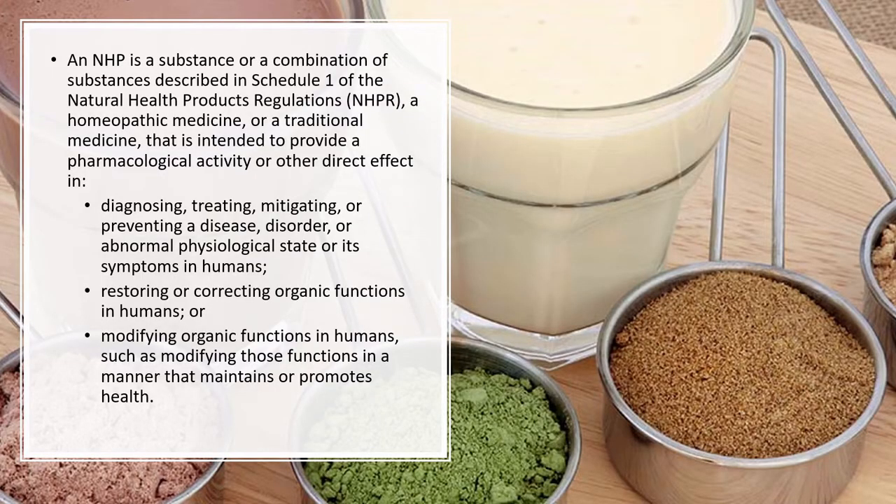An NHP is a substance or combination of substances described in Schedule One of the Natural Health Products Regulation, a homeopathic medicine, or a traditional medicine intended to provide a pharmacologic activity or other direct effect in diagnosing, treating, mitigating, or preventing a disease, disorder, or abnormal physiologic state, or in correcting or modifying organic functions in humans in a manner that maintains or promotes health.